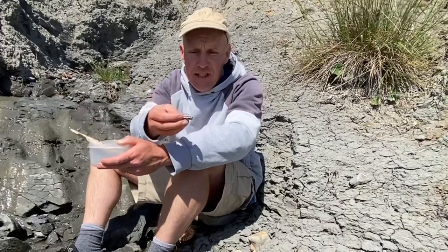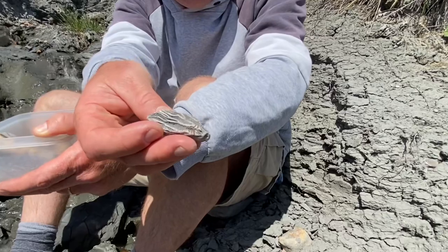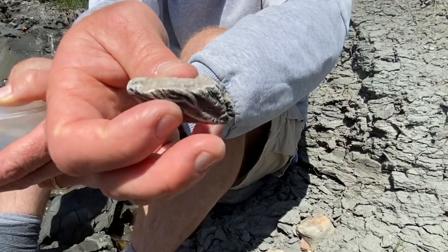A little fossil sea lily stem — the animal related to the starfish. These are crinoids, and we are actually more closely related to those than we are to jellyfish. That's a crinoid specimen there from the Jurassic.